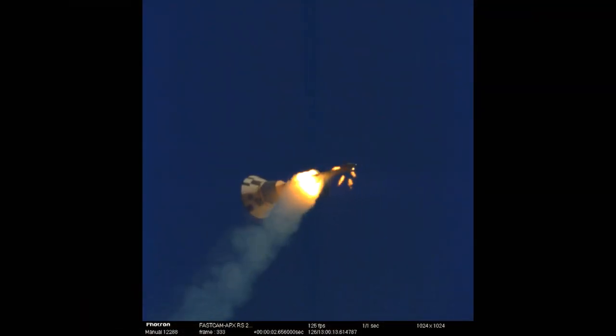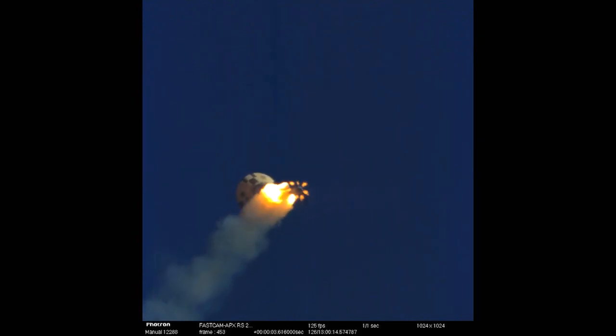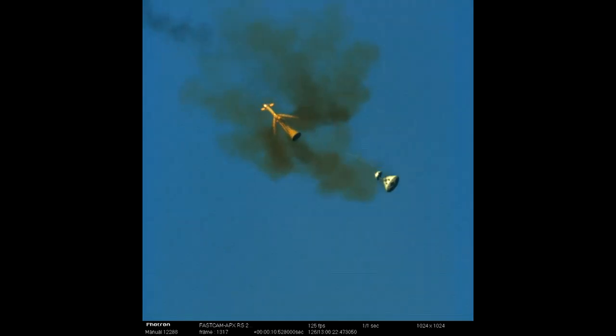Simultaneously, another set of motors is designed to do the steering, keeping the vehicle clear of any danger and positioning the craft for a parachuted landing. Finally, the launch abort system jettisons itself, successfully completing the first flight test of this important safety feature.